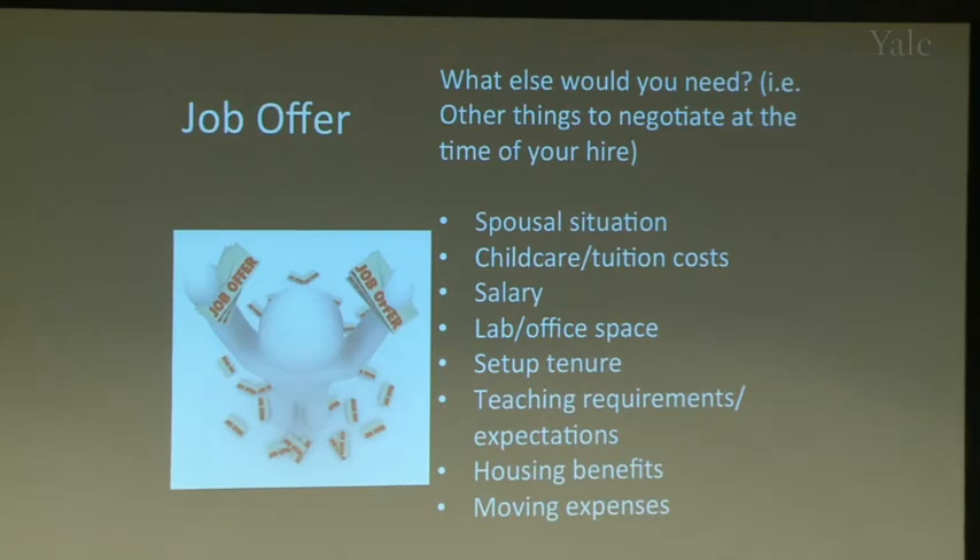You can negotiate salary — the Chronicle of Higher Education lists general salaries for each institution, so research what people are paid there. Ask about child care, tuition benefits, where your lab will be, how much space you'll get, whether renovation is needed, and how long the startup package lasts — some places give you only five years to spend it, others are more flexible.